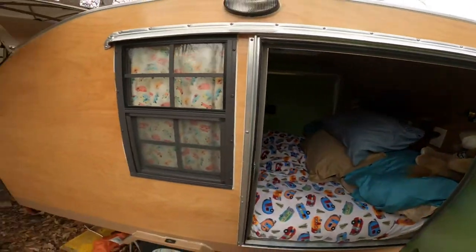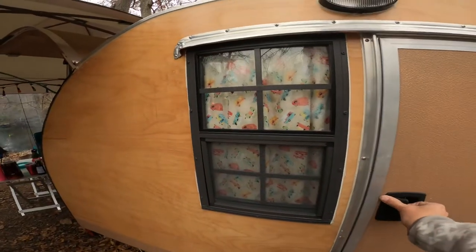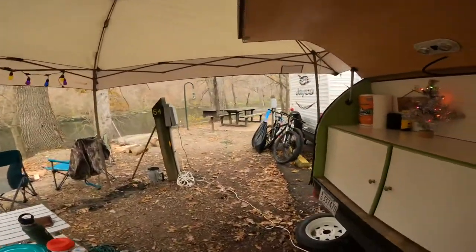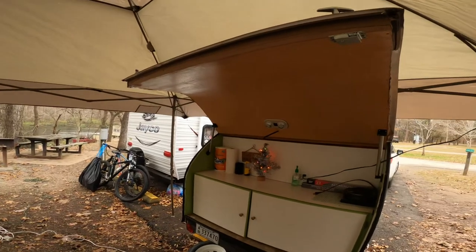It also has storage underneath the bed. Walk around to the back — here is our kitchen setup.